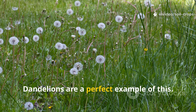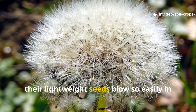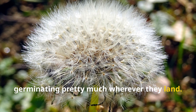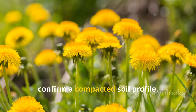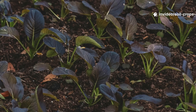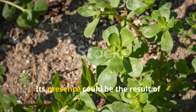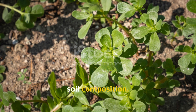Dandelions are a perfect example of this. While they can, at times, indicate compaction, their lightweight seeds blow so easily in the wind, germinating pretty much wherever they land — so their presence alone doesn't necessarily confirm a compacted soil profile. Purslane is another weed that may confuse gardeners; its presence could be the result of neighboring infestations rather than your soil composition.